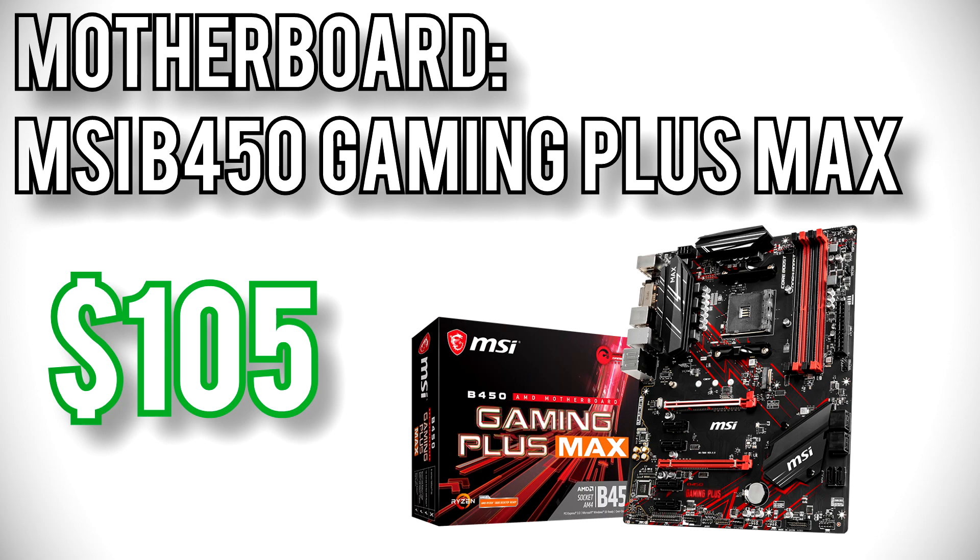For the motherboard I went with the MSI B450 Gaming Plus Max for $105. This board has a strong VRM, extended memory speed support, and most importantly has MSI's updated BIOS chip that allows for proper compatibility with Ryzen 3000 CPUs. So when you want to upgrade from your already very capable Ryzen 5 1600, you'll be able to jump up to an even higher performance and higher core count Ryzen 3000 CPU.